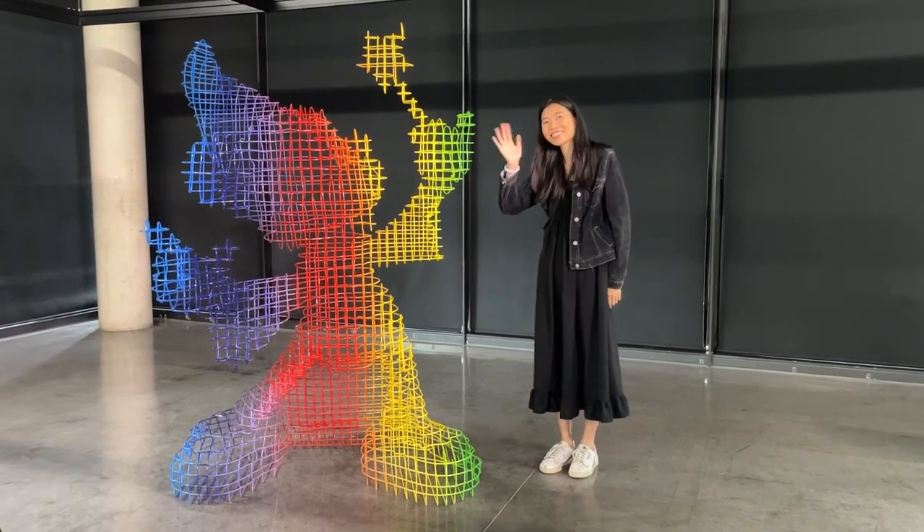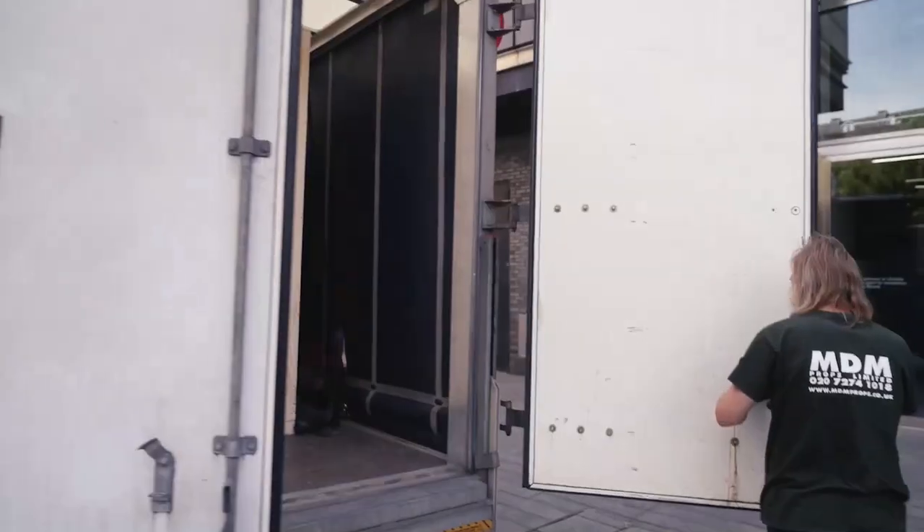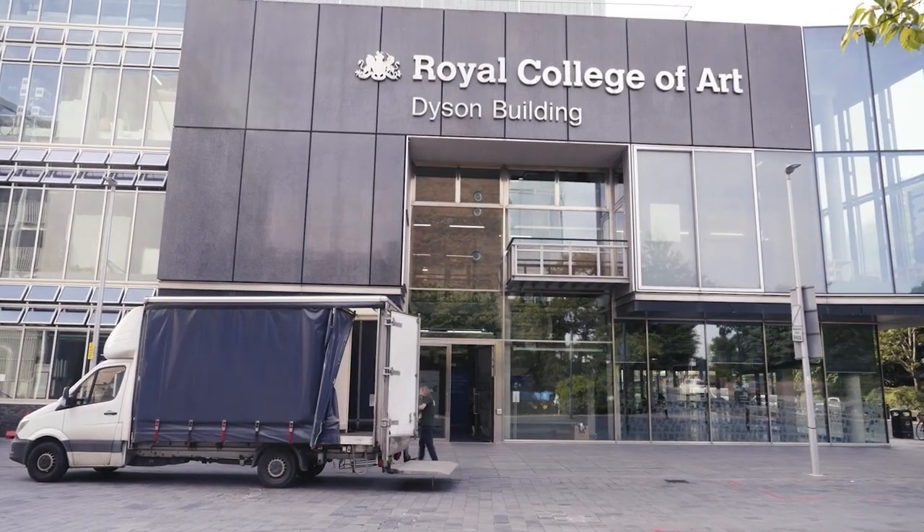Hey guys, I'm Cheryl and we're at the Battersea campus with Disney today to show you guys something really exciting in celebration of Disney's 100th year anniversary.